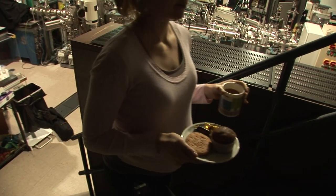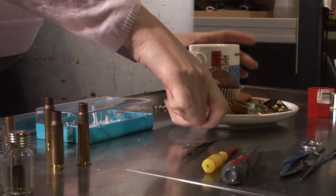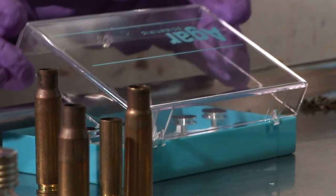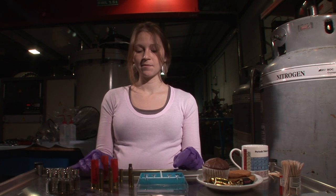My name is Melanie Bailey and I actually gave up crime and I became a physicist, but I'm still absolutely fascinated by the way that science can be used to link traces of evidence to a particular crime. And so now I've devised a completely new way to help catch the bad guys.